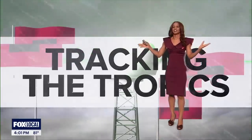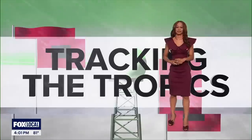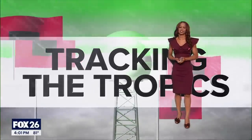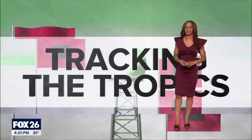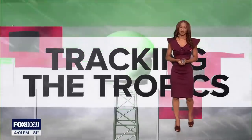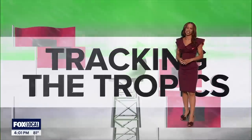Happy Friday to you — we've made it to the weekend! I am tracking the tropics and a lot of heavy rain that has pushed across the Houston area over the last 12 to 24 hours, and I'm here to break down all of it for you. I'm Fox 26 meteorologist Ramisha Shade. It has been a super active month of weather, to say the least, across Houston, Galveston, and surrounding areas.